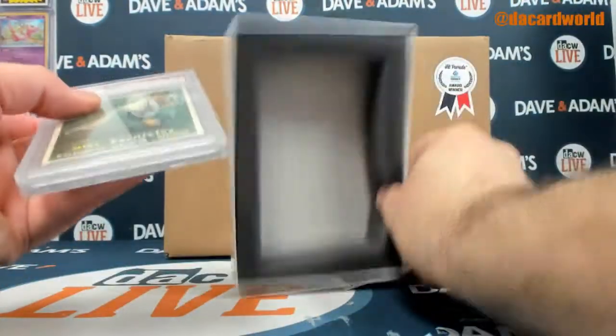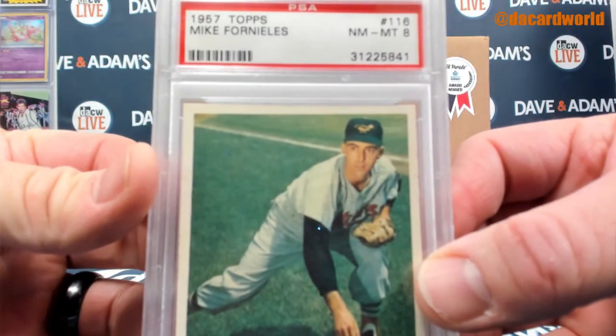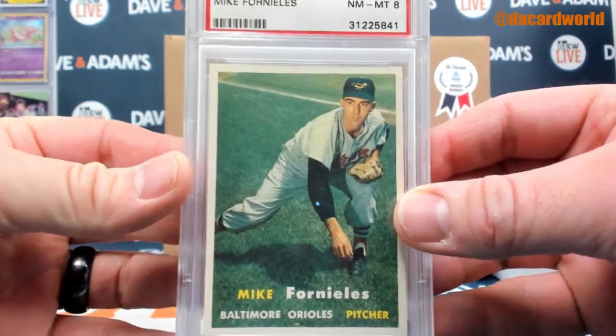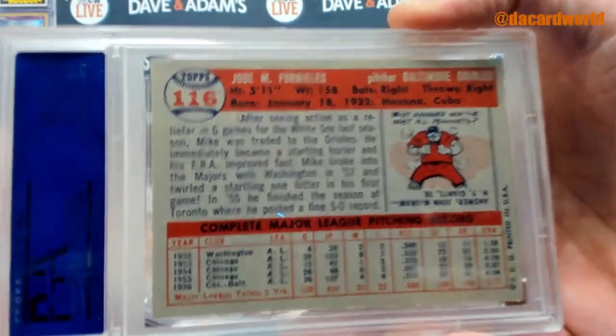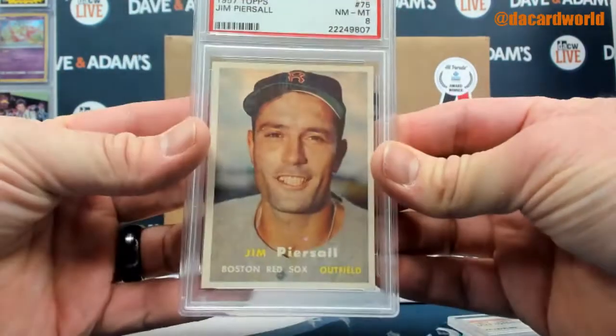Got card 116, Mike Fornellis, and then a Jim Pearsall, card 75.